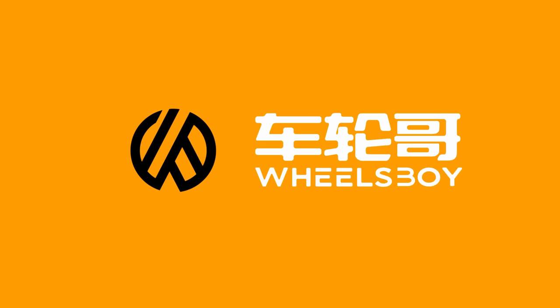Welcome to Wheels Boy, where we cover the newest, coolest, and wildest vehicles from the Chinese car market.